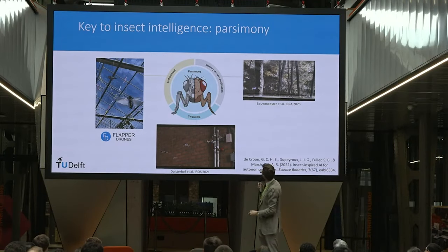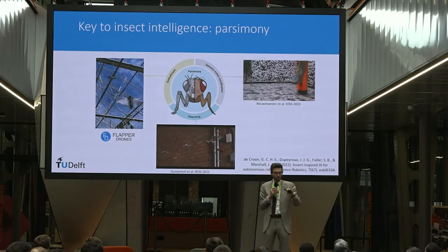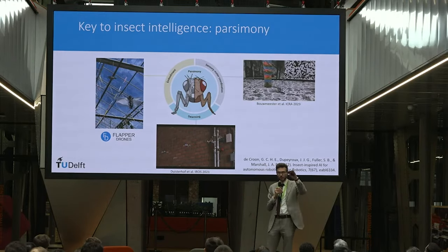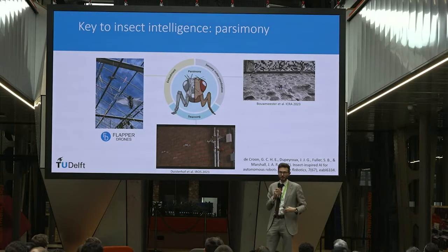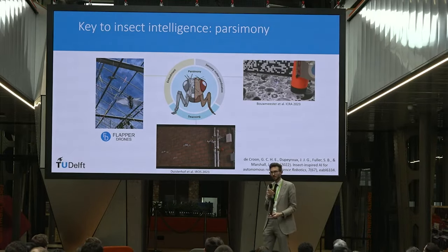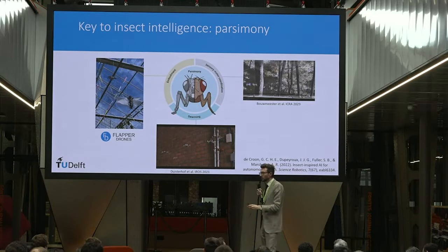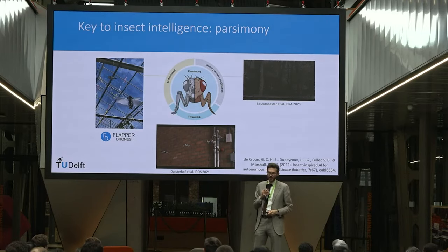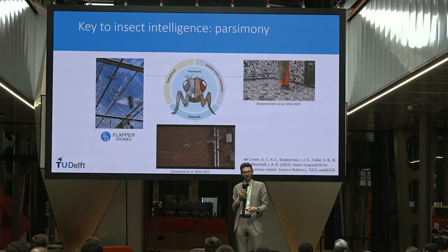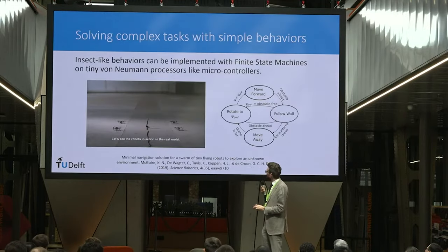Animals and insects also use sensory-motor coordination. A drone uses optical flow for obstacle detection, but it moves purposely up and down to induce translational flow, making the task much easier. The use of actions, swarming, and embodiment all contribute to the efficiency of this type of intelligence.